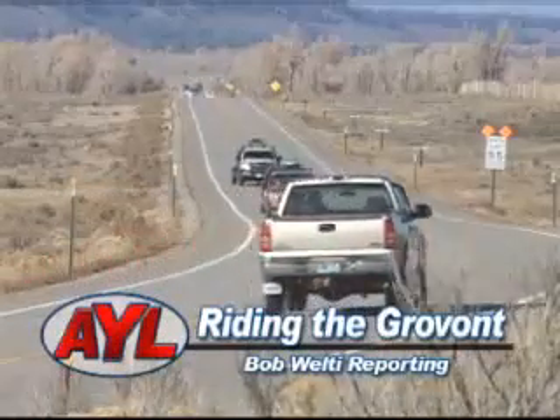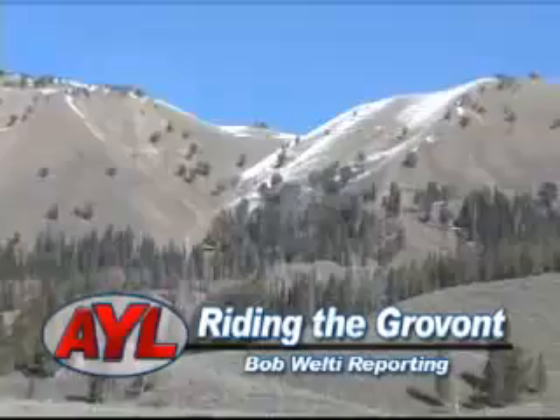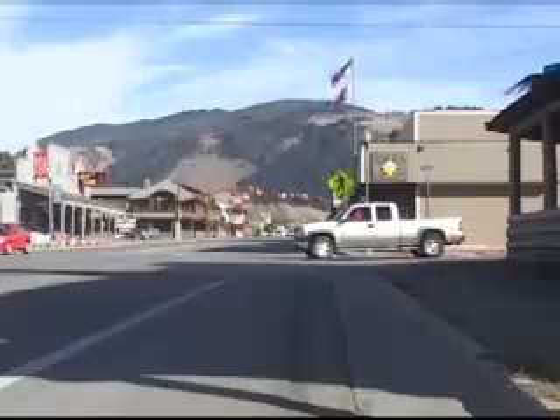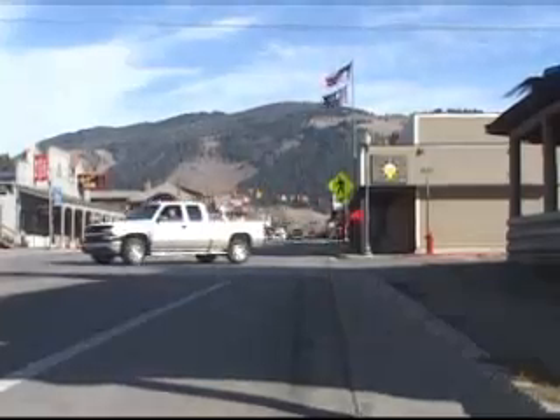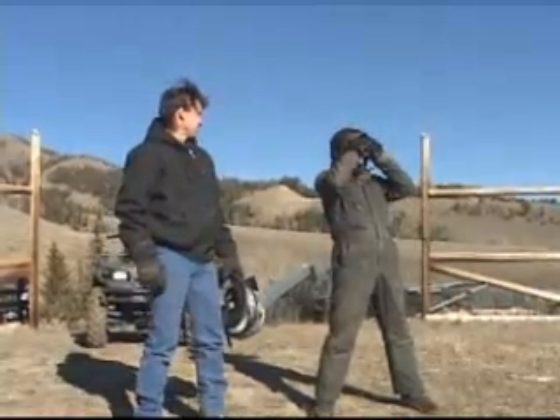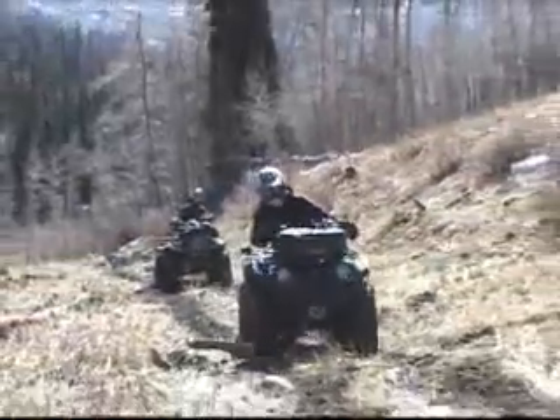Life's road often takes us on unexpected detours. We think we know where our path will end, but it seldom turns in the direction we planned. A brief stop on a sunny afternoon can change our destination completely, or like in the case of Bob Hatton and Ron Dabbler, that unexpected stop can actually become the destination.